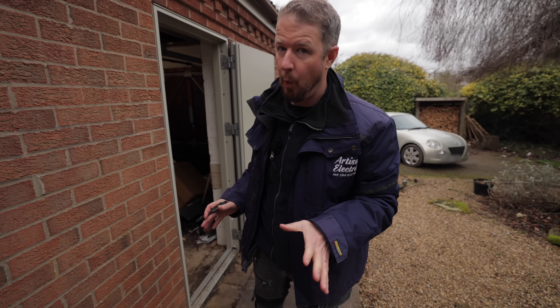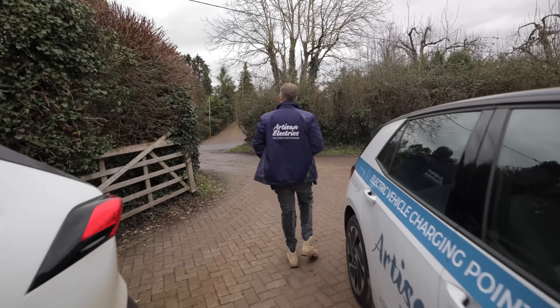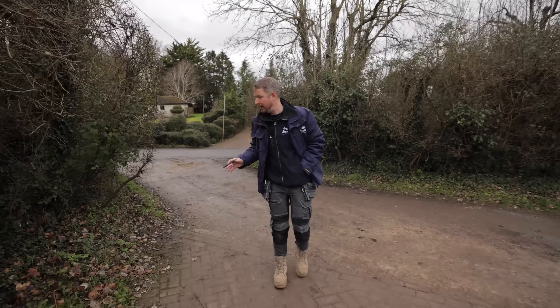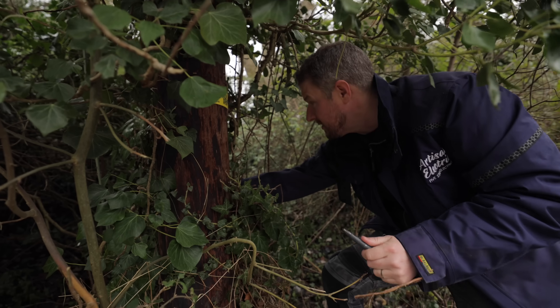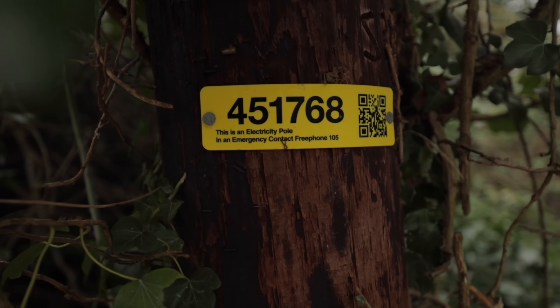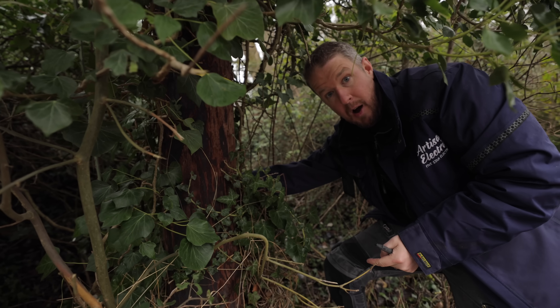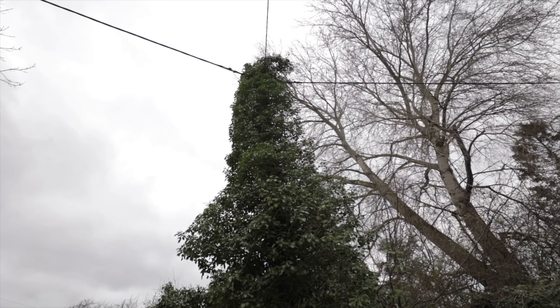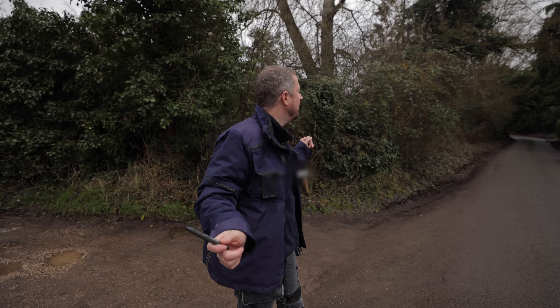To find the transformer we need to trace the cables from the house back to wherever they go. There's an underground supply to this house but I believe it comes up this pole over here, so we're going to follow the cables overhead until we find a transformer — usually mounted on a pole. This is the nearest electricity pole — it's got a label on there saying it's an electricity pole. On the back there's plastic capping running down where the cable goes underground — that's presumably the cable feeding our customer's house. From up there it splits off to the neighbor's house and goes both ways up and down the street.